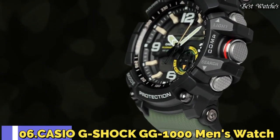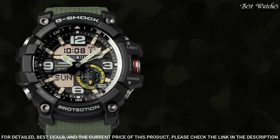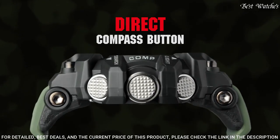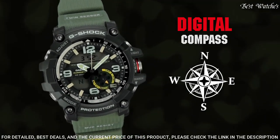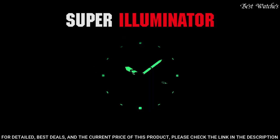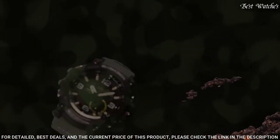Number 6: Casio G-Shock GG-1000 Men's Watch. Japanese Quartz Movement, 5476 Caliber. Polymer and stainless steel case of round shape. Case dimensions are 55.3mm in diameter and 17.3mm in thickness. Display type: Analog-Digital. This timepiece has mineral glass, polymer band, and 200m water resistance.